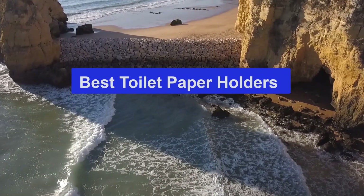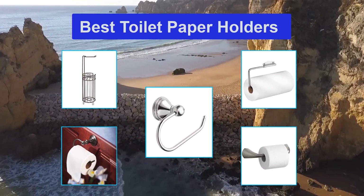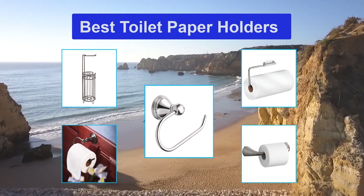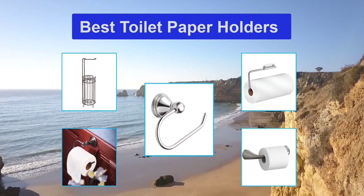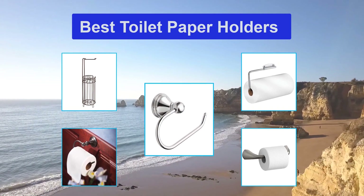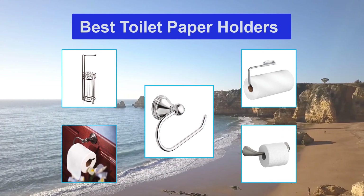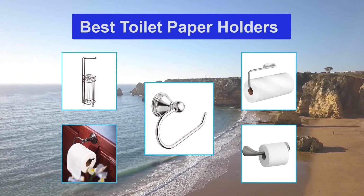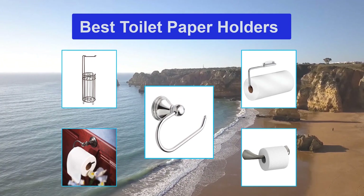Top 5 Best Toilet Paper Holders. Toilet paper helps us a lot with our daily routine, and the toilet paper holder is also a part of this necessary material which makes life easier for everybody. Toilet paper holders come in many styles and qualities that you should find out more about before purchasing one. These days there are many kinds of toilet paper holders available on the market.